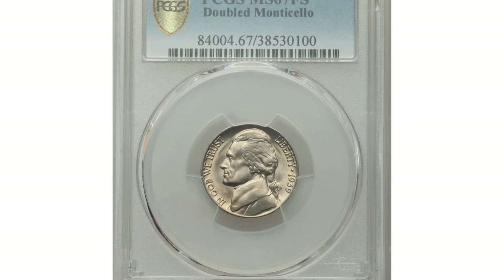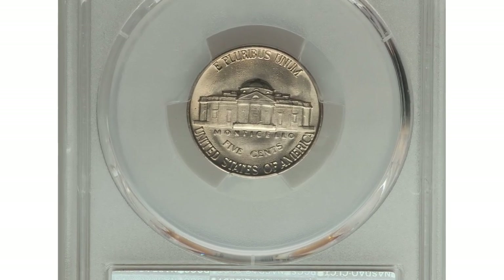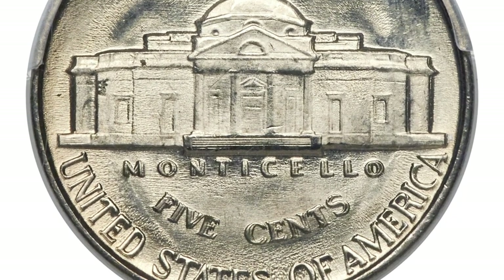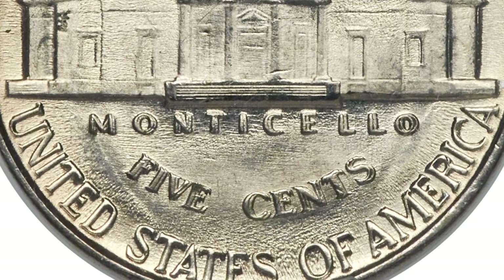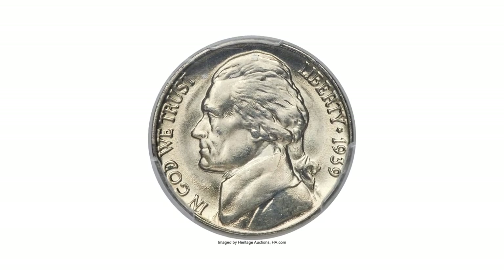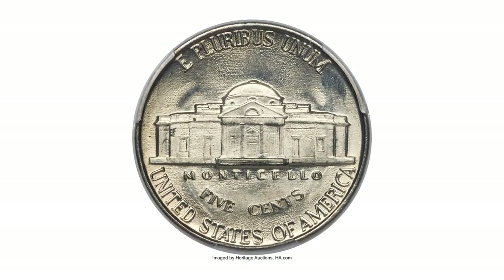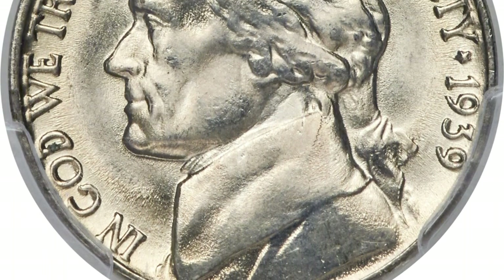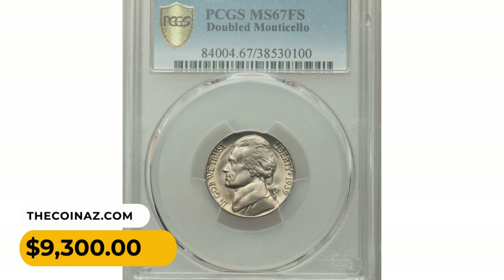This is a 1939 Jefferson nickel in Mint State 67 with Full Steps designation, featuring the highly elusive doubled die reverse variety — dramatic doubling on Monticello and FIVE CENTS appearing east of the primary letters, confirming the popular cherry-pickers variety. Lesser doubling is also visible on UNITED STATES OF AMERICA and along the right side of the building. This sharp and richly frosted example, finely struck from worn dies yet with all devices boldly defined, shows a few tiny carbon flecks but displays brilliant, lustrous surfaces with faint lemon gold accents. It was sold for $9,300 in 2020.